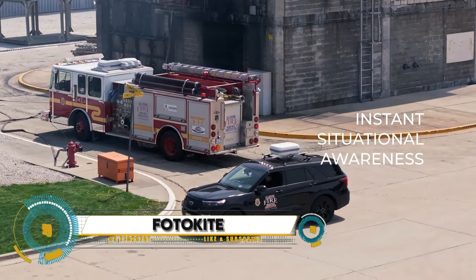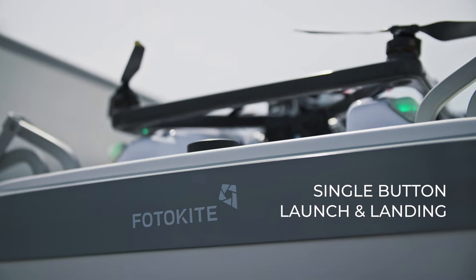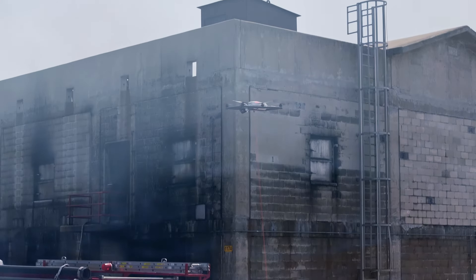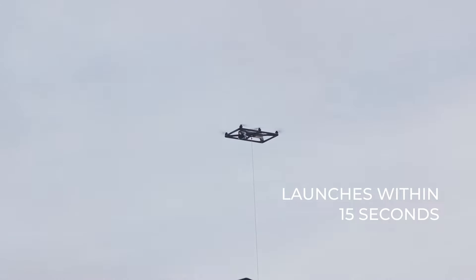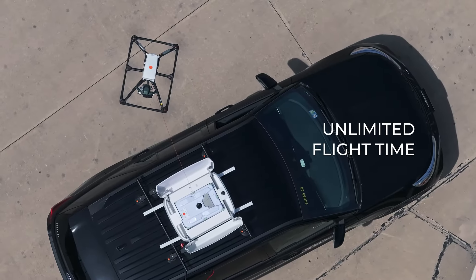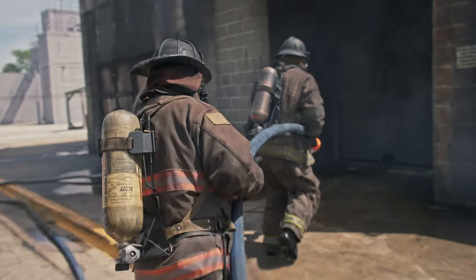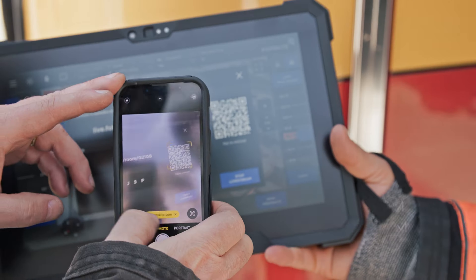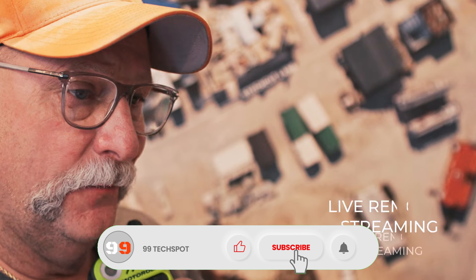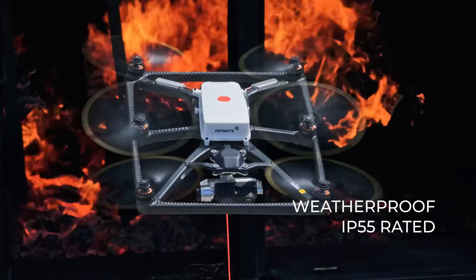Photokite, the revolutionary aerial photography and videography system that's changing the game. With its tethered drone design, Photokite provides a secure and stable connection, allowing you to capture stunning high-resolution photos and videos from the air. With real-time video transmission, you can monitor and control the drone from the ground, ensuring you get the perfect shot every time. Photokite also features autonomous flight capabilities, making it easy to track subjects and capture smooth, stabilized footage.